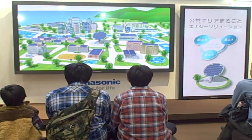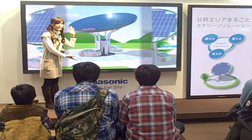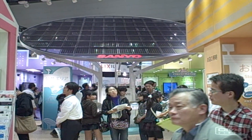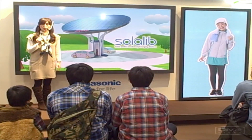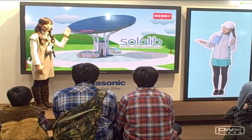Now this big disc here, as you might guess, is a solar charging station for cars. They also had this actually on display at the Eco Products exhibition, which was quite interesting to see — and quite big.